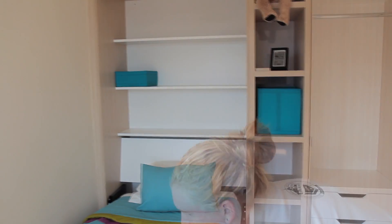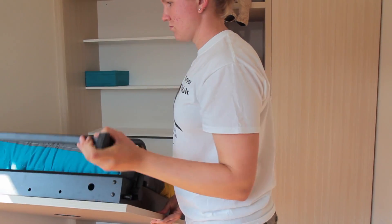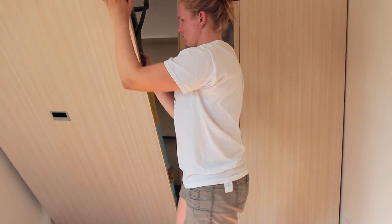Our home is flexible, adaptable, and sustainable. Its furniture system can be reconfigured, allowing homeowners to adapt the home to meet their changing needs over time.